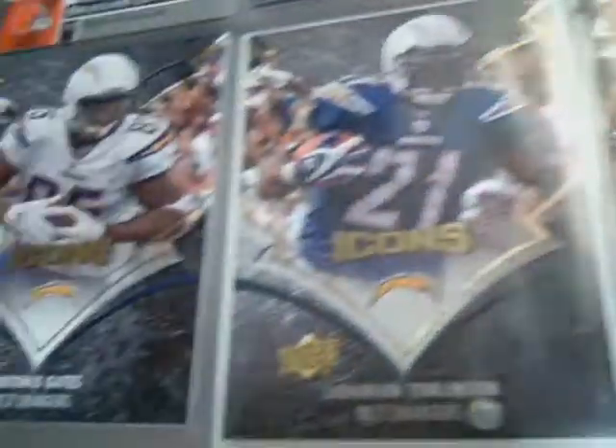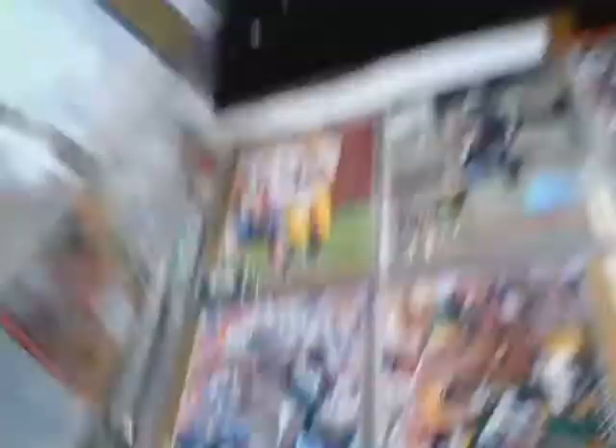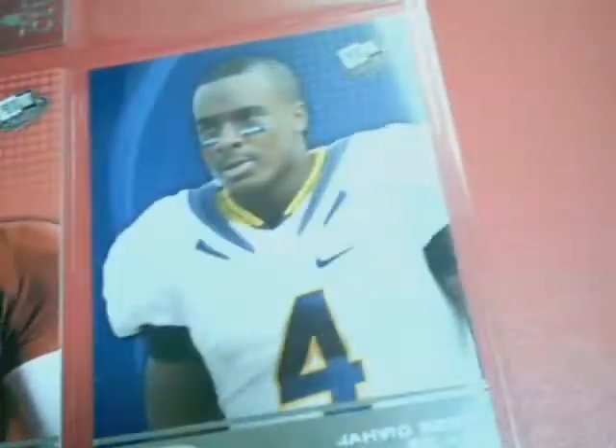This is a huge binder. That Drew Bloodstone card — I paid 50 cents for it but it had a four-dollar price tag on it, so I just left it. Mel Blount, DL Sayers, Dan Marino, Fran Tarkenton, Larry, and all these are college cards — Sam Bradford and Javid Best. That's it for that binder.